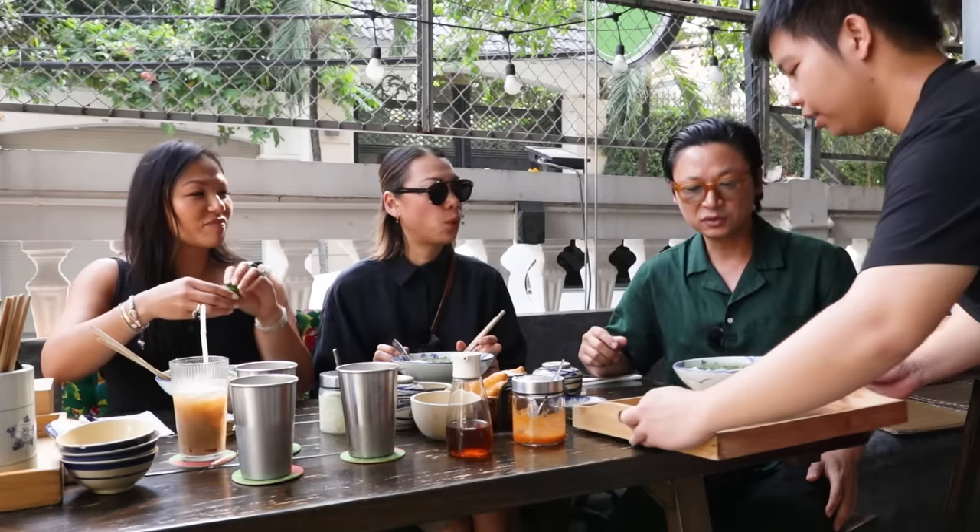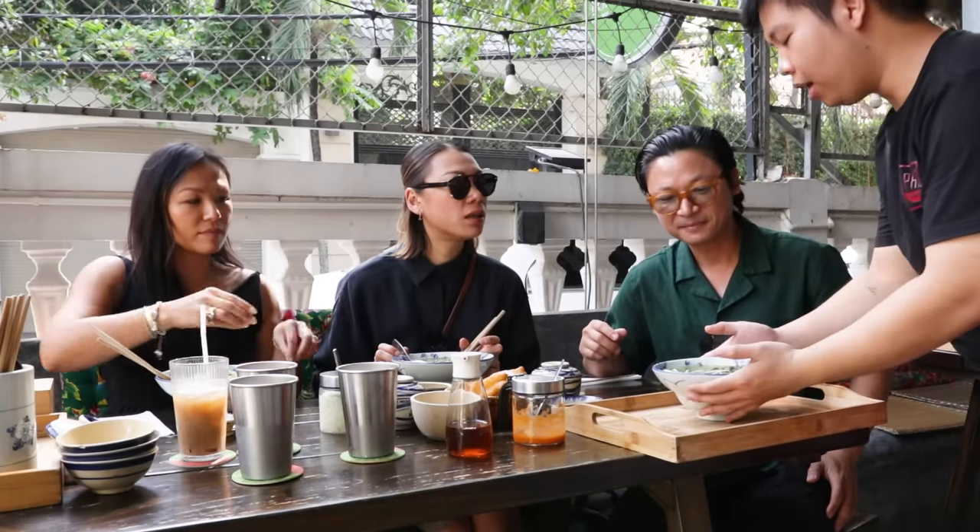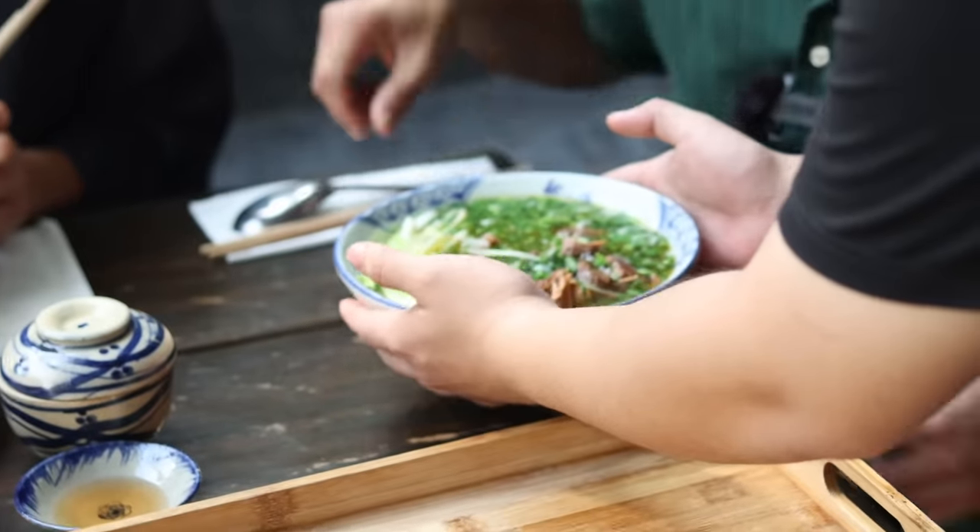It's fresher — absolutely fresher. And I love how there's no basil, no bean sprout, no coriander. It's just keeping it very, very simple. I wonder if we ask a northern style restaurant for bean sprouts, would they give it to us? I don't think they will have it. Look at that — no bean sprout here. They refuse to give it because this is the northern style.